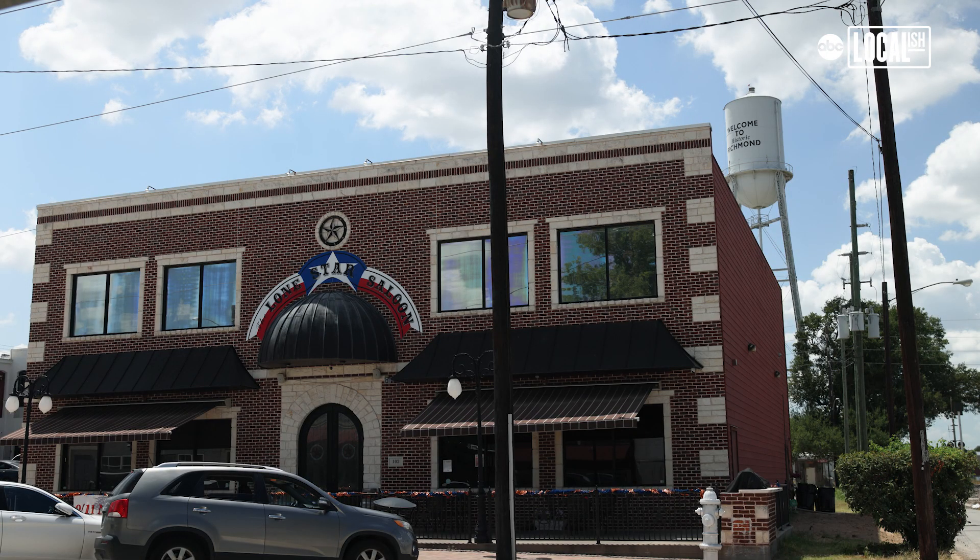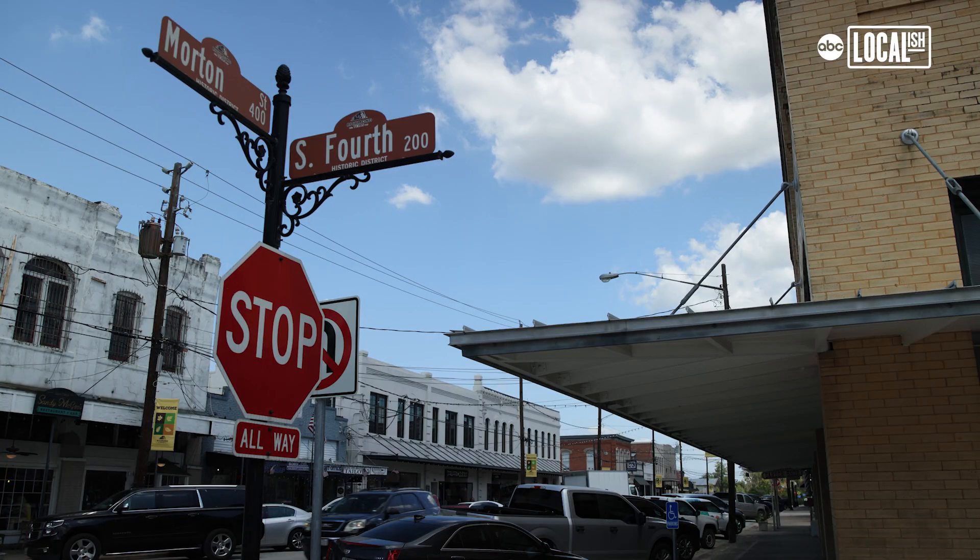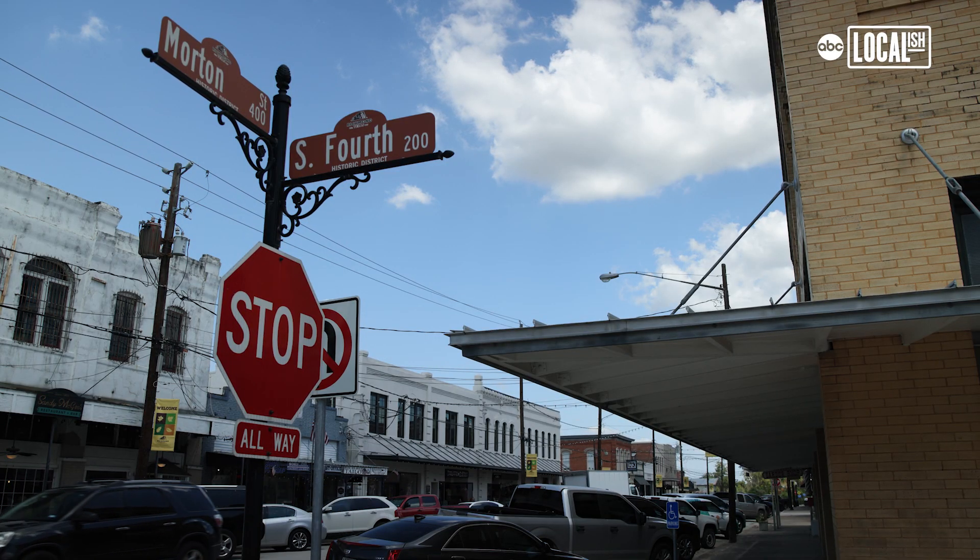Hey, I'm Brittany Wilmore. I'm relatively new to the Richmond area, so I thought it's time to get out and explore. I'm standing on Morton Street — once upon a time full of horses and buggies, now it's full of cars, pedestrians, and newbies like me. Who better to take me through the town than one of Richmond PD's finest, Officer Gullivan. Let's go.